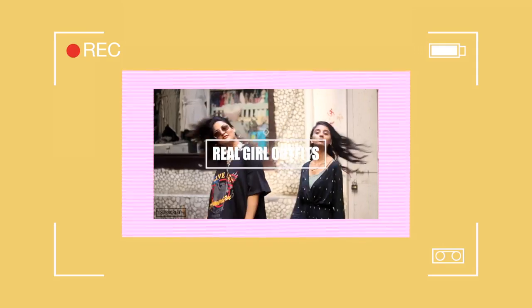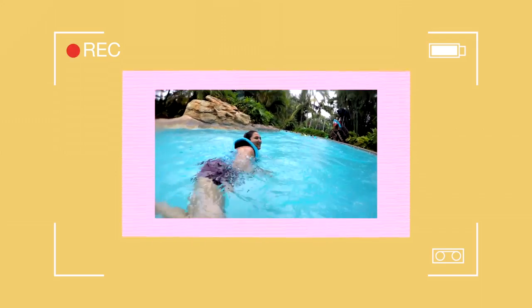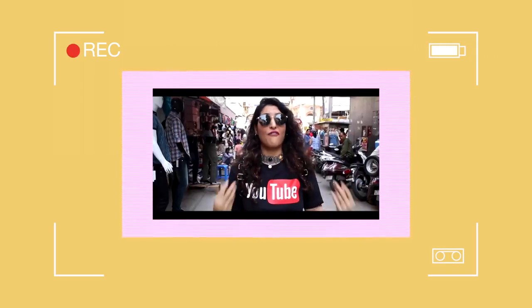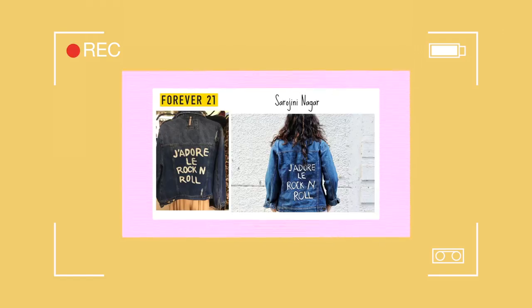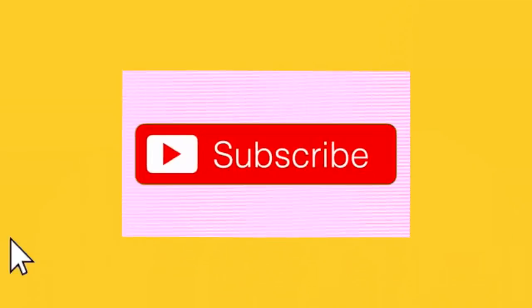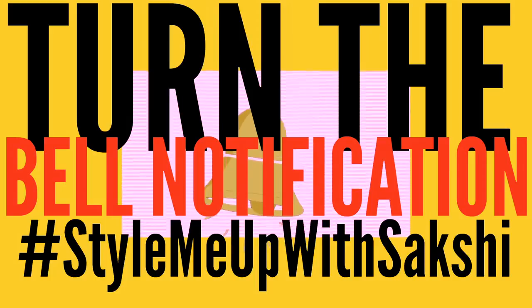Hi guys, I'm Sakshi from Style Me Up With Sakshi and I'm just another girl following her passion to make kickass videos about all things fashion, lifestyle and DIY. This YouTube channel will be your go-to for all sorts of inspiration, happiness and positivity. So make sure you hit the subscribe button and hit the bell notification.